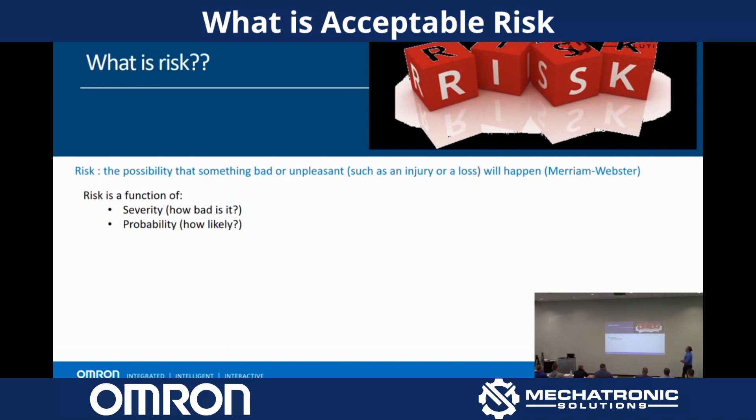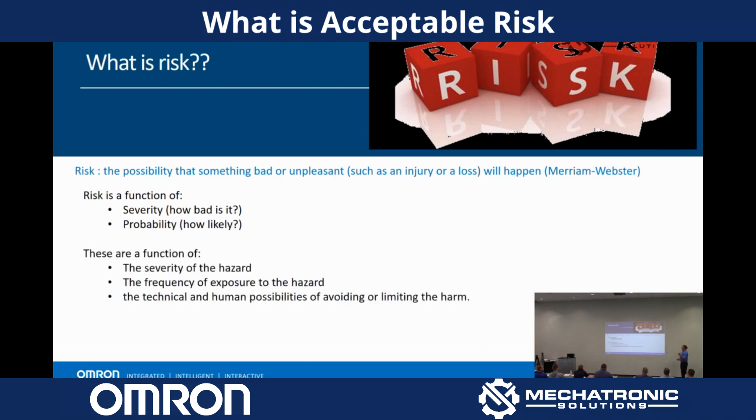Risk is a function of the severity of the incident and the probability — those are the two main factors that play into risk. Severity of the hazard, and the probability is a function of the frequency of exposure to the hazard.